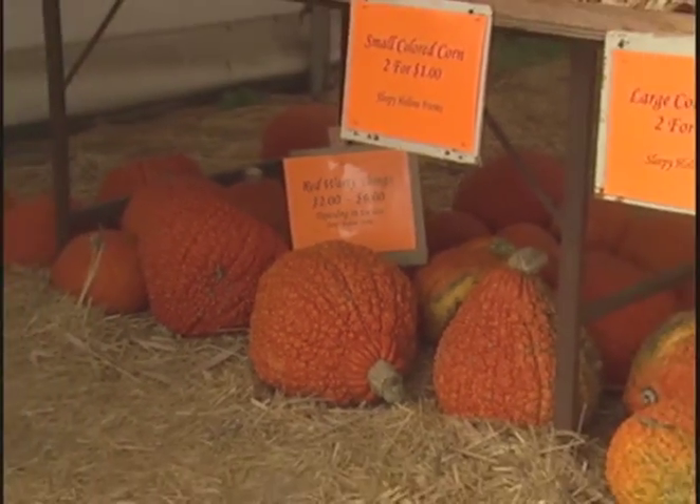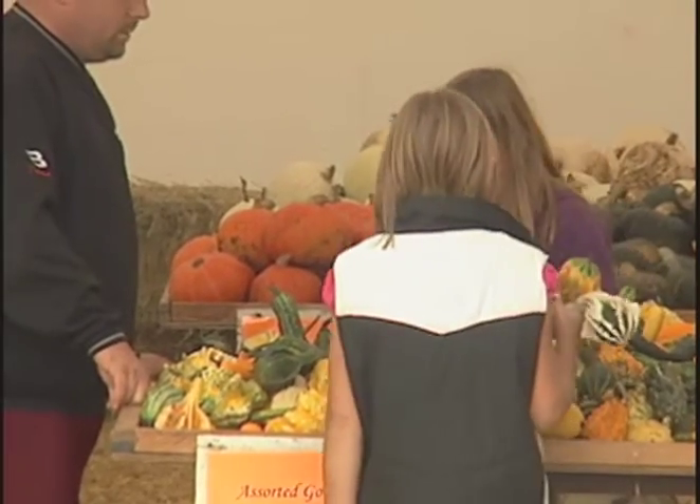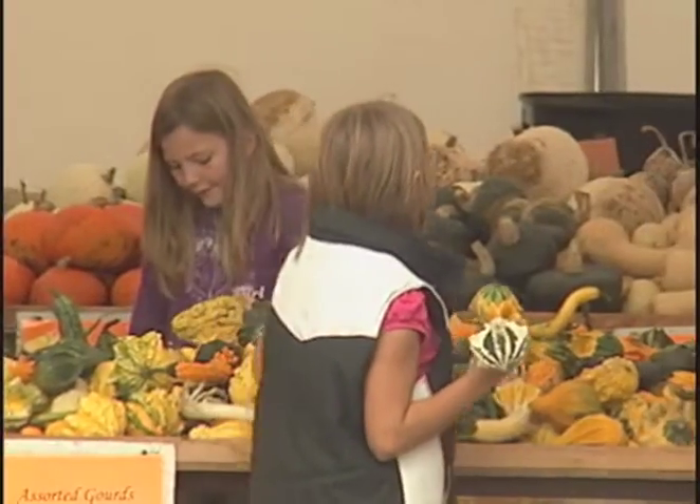It seems like many years we have families that bring their children, and now we're to the point where people that came here as children are now bringing their own kids. That's kind of the fun part of the pumpkin patch.